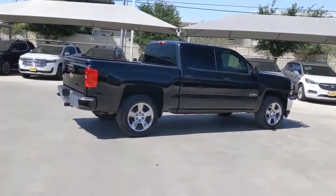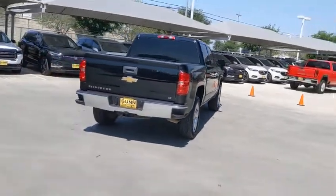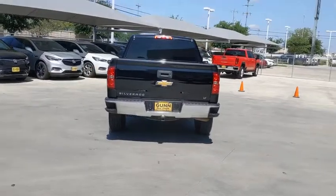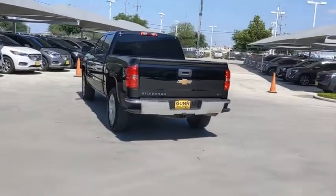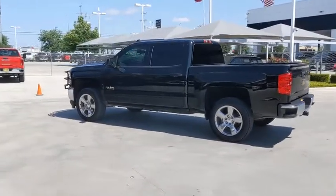This vehicle has less than 40,000 miles. Here are some of this vehicle's great options: traction control, steering wheel audio controls, stability control, anti-lock braking system, keyless entry, backup camera, Bluetooth, leather-wrapped steering wheel.